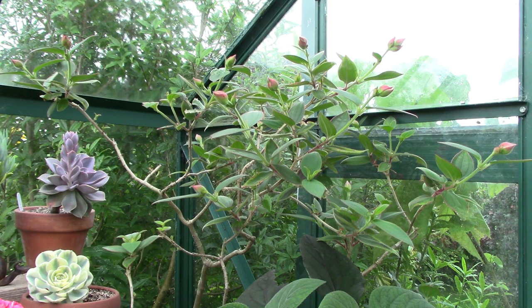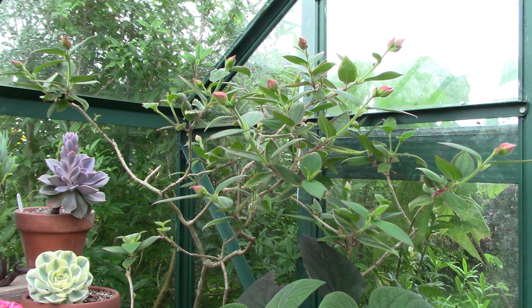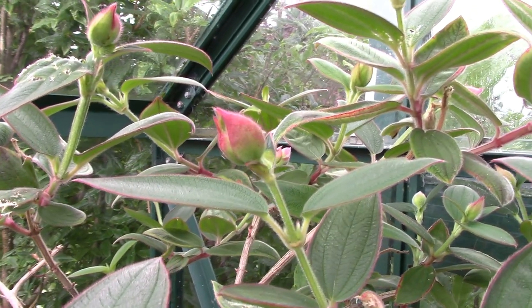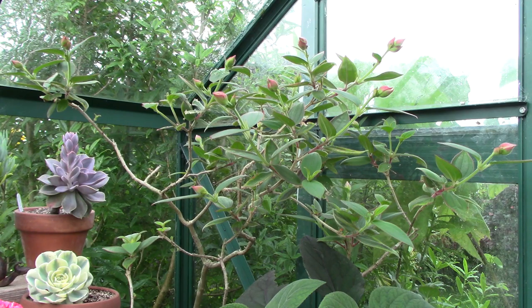Next up we have the Tibouchina, which is an absolute must for anybody who has a greenhouse. This plant is known as glory tree or princess flowers, and it gets the name Tibouchina from indigenous Guyanan people who named a particular plant in this genus. It comes from Mexico, the Caribbean, and South America, and it has the most beautiful showy purple flowers. My plant has plenty of buds — the flowers aren't visible yet but the buds are really soft, furry, tactile, and red, and they just look full of promise. This is a plant that needs to be watered and fed well to do well.